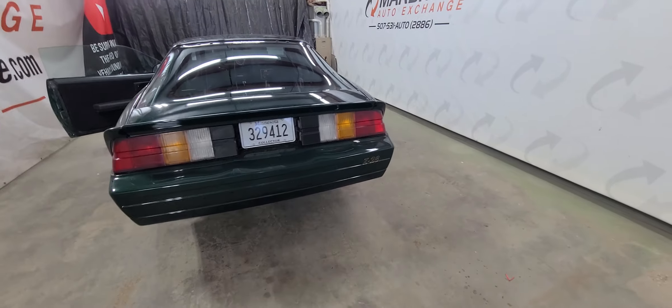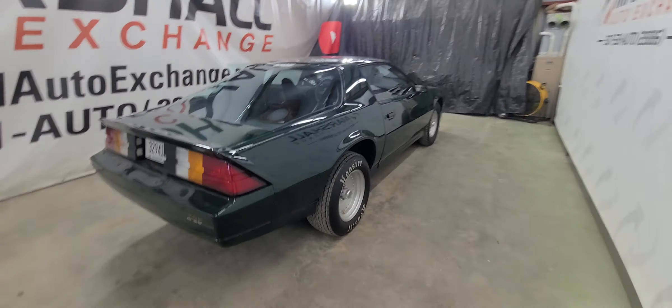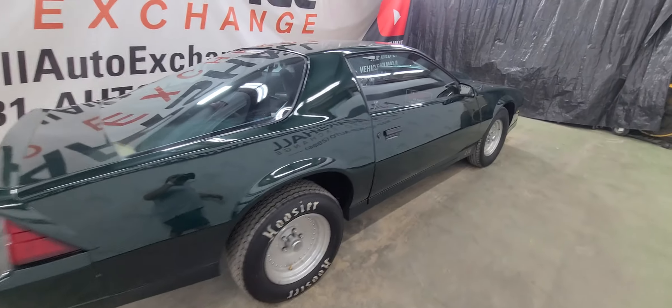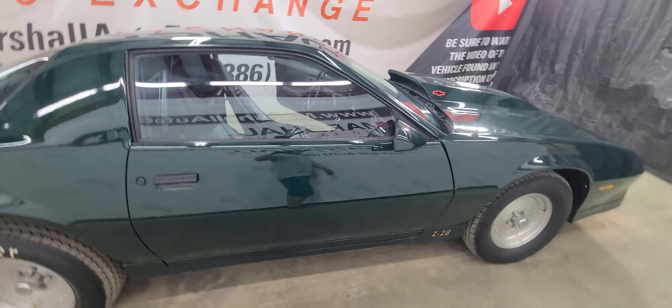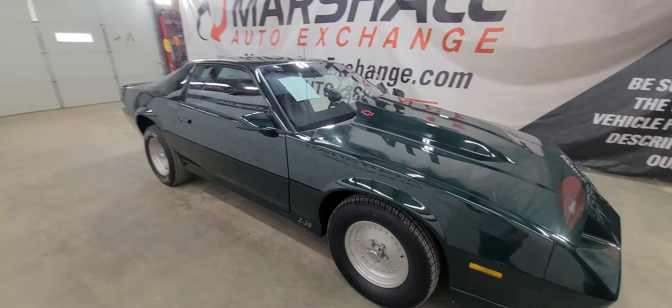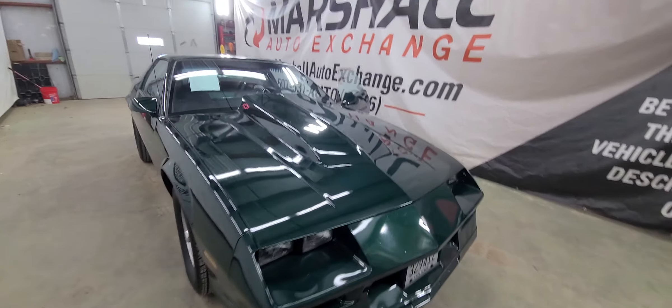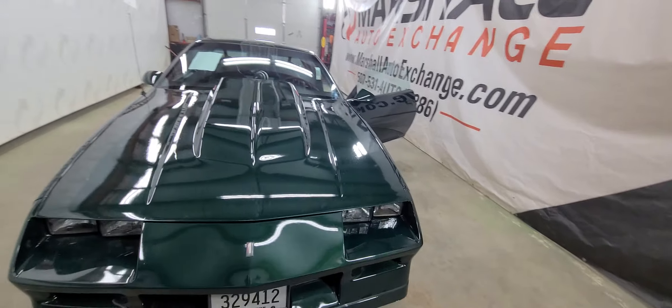If you're interested in a test drive on this vehicle, you can reach out to 507-531-AUTO, that's 507-531-2886. You can find this vehicle and all of our inventory online at www.marshallautoexchange.com. If you'd like to schedule time to see this vehicle, we're by appointment Monday through Friday 9 to 5, Saturdays 9 to noon. Be sure to schedule that appointment before you come — we want to make sure that we are available and that there's somebody around to show you this car.